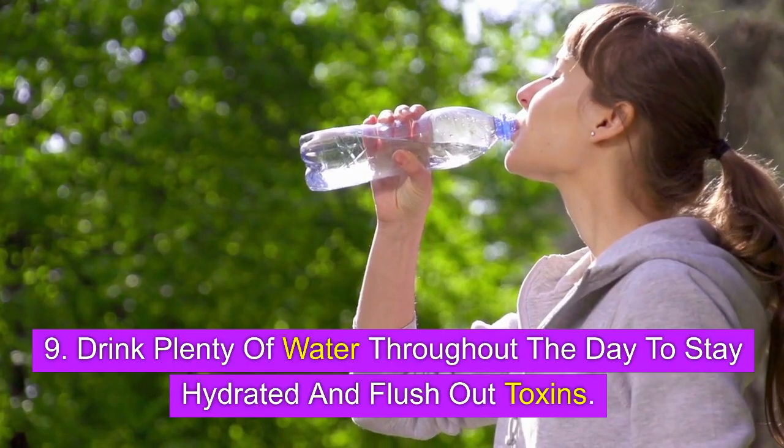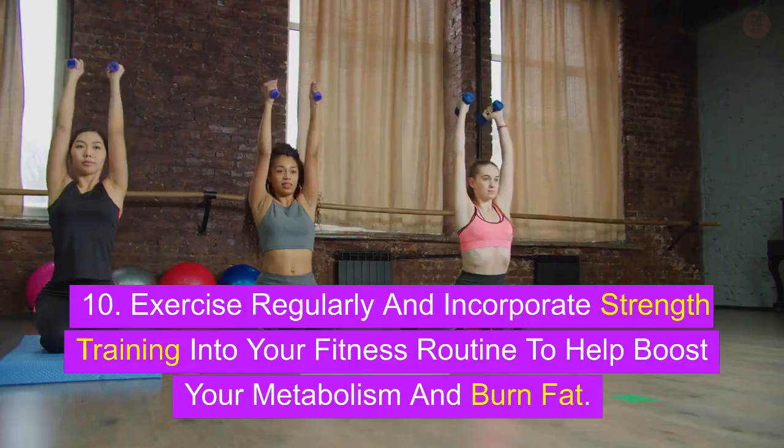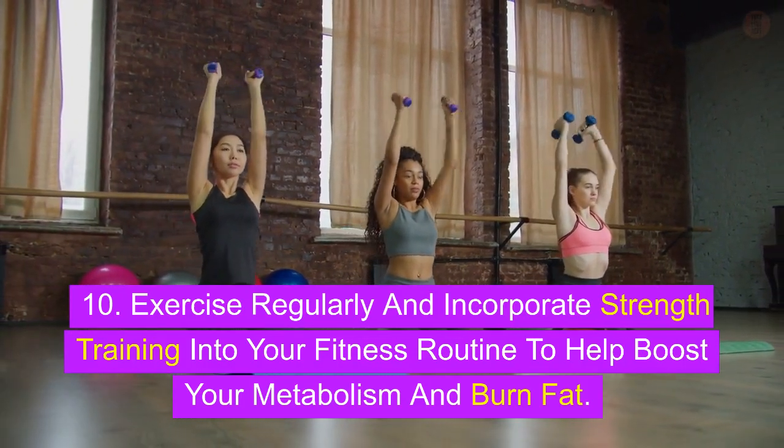9. Drink plenty of water throughout the day to stay hydrated and flush out toxins. 10. Exercise regularly and incorporate strength training into your fitness routine to help boost your metabolism and burn fat.